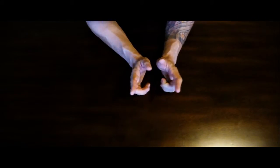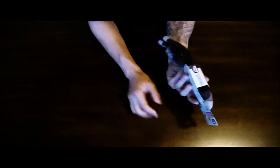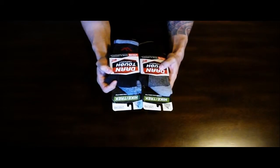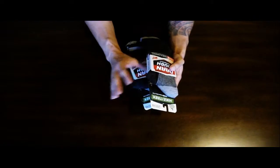Next up is a new company to me called Darn Tough. They're out of Vermont. I got two pairs of their socks right here, and these are again wool socks. Quick side note —